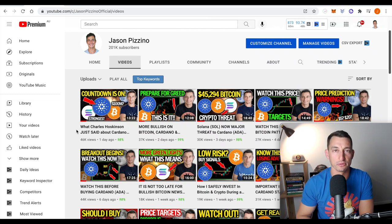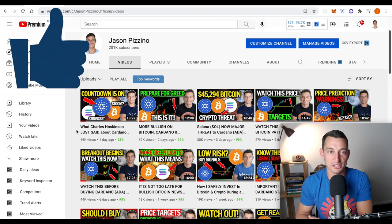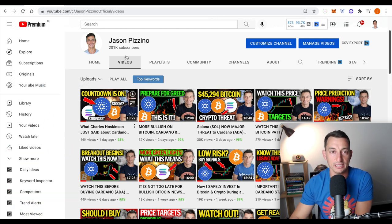Welcome back, guys. It's Jason with your Hopium Free Crypto Channel. Hit that like button, subscribe to the channel, bell notification icon, hit all so you can see these videos pop up in your feed. 201,000 — we have broken through the resistance. On our way to 210, so thanks very much for all of your support.